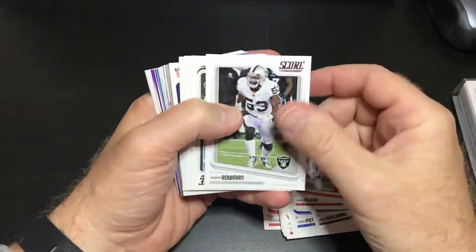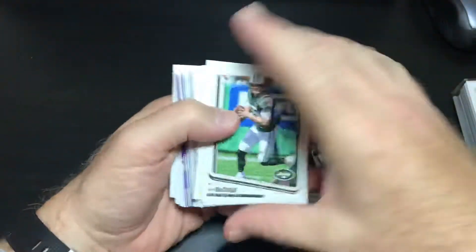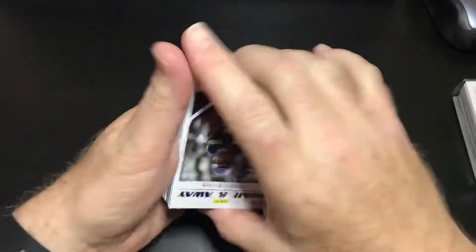That was a waste of time. Joe McCoy, Bowman. Just kind of flip these guys over here. Josh McCown, Eric Reid, Eli Apple, Chris Thompson, Joe Hayden, Richard Matthews.